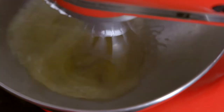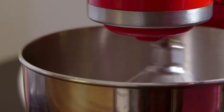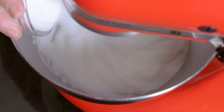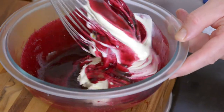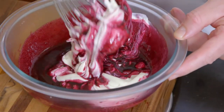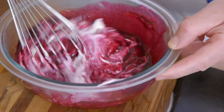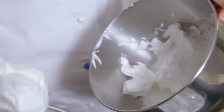I beat two egg whites with a pinch of cream of tartar into stiff peaks, then fold in 50 grams of sugar. I gently mix 100 ml of whipped cream into the cold blueberry puree and fold in the egg whites.